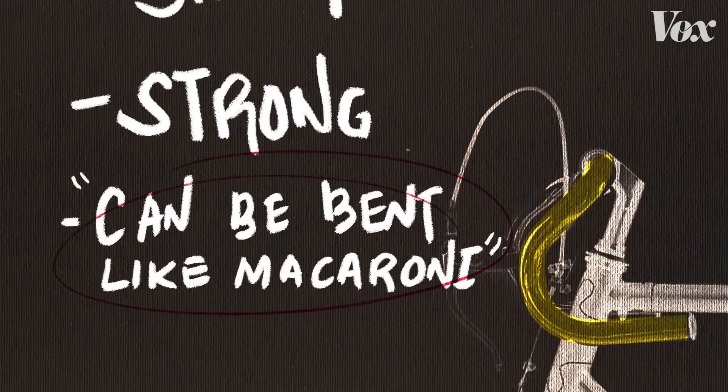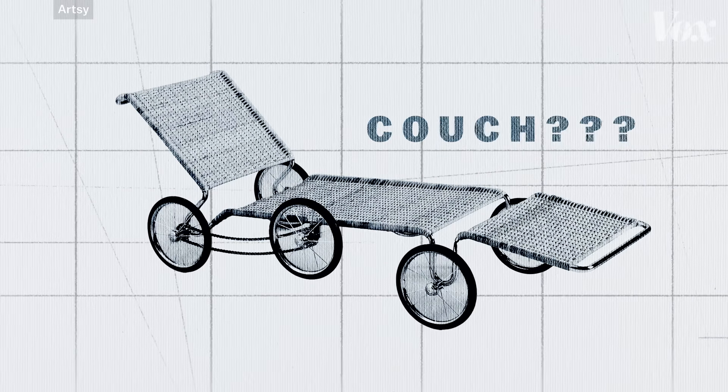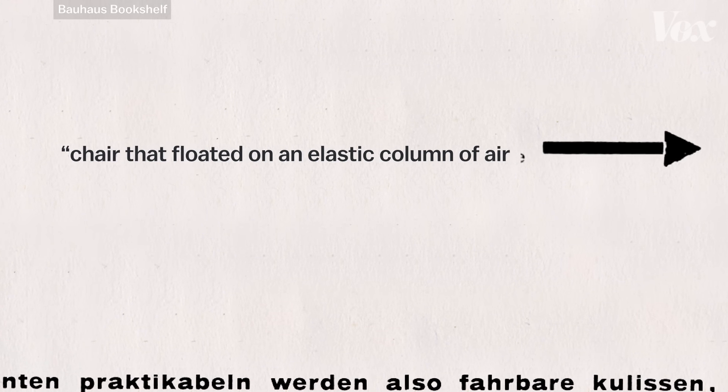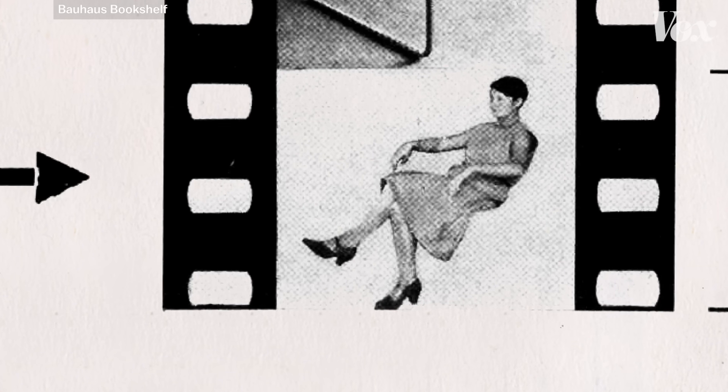First he made the Vassili chair, and then a bunch of other chairs and tables and stools and this, uh, couch? But for Breuer, these pieces still weren't modern enough. The ultimate creation, he wrote, would be a chair that floated on an elastic column of air. And in 1928, Breuer had another one of those eureka moments. He flipped a stool on its side, and thus the cantilever chair was born.